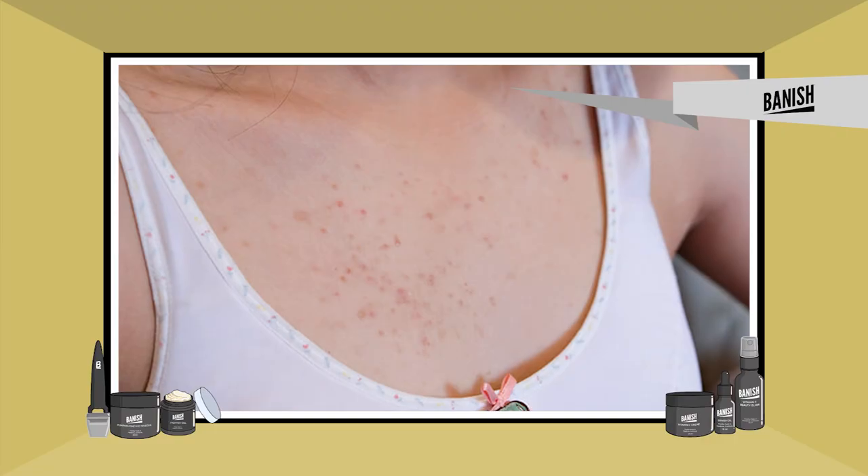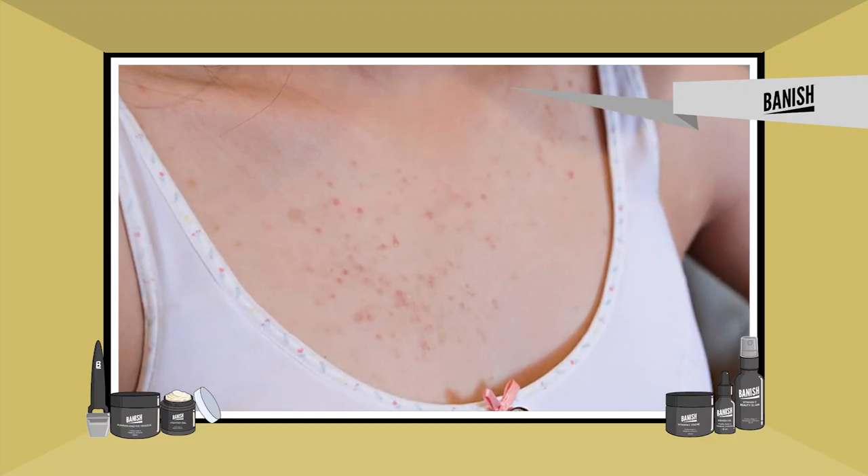Another common form of body acne is chest acne. Chest acne is very common and it's similar to back acne. Like I've mentioned with back acne, it's really important to use a body wash that has acne-fighting ingredients. As your chest is a more accessible area, you may also be able to use some of the spot treatments that you use on your face on your chest as well.